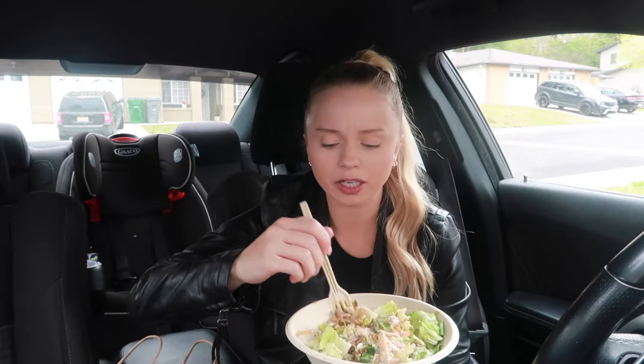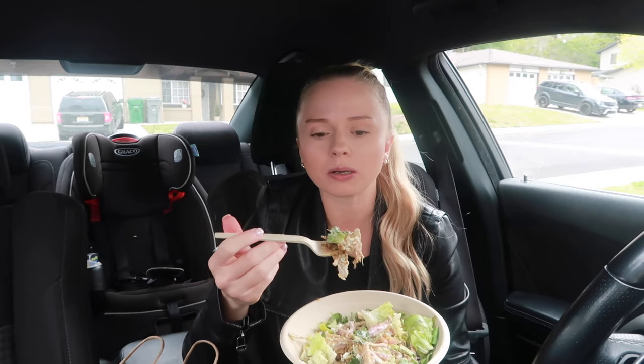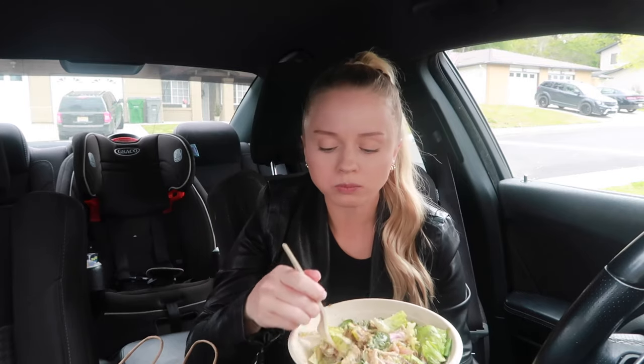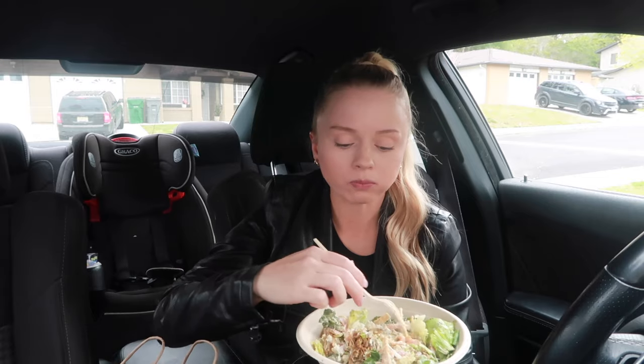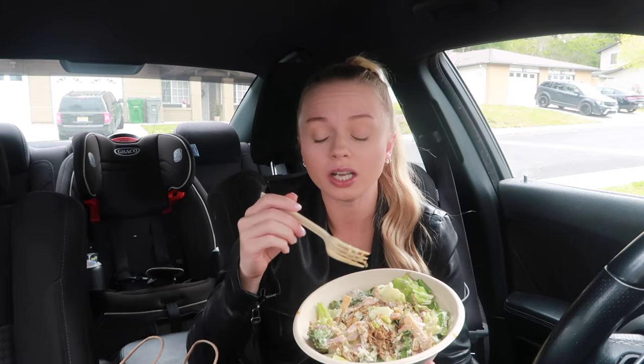When I was looking at the menu they had bowls that were already made, but I really wanted to make my own so I could put whatever I wanted in there. The yogurt dill is amazing.